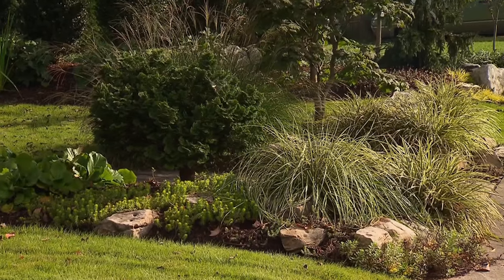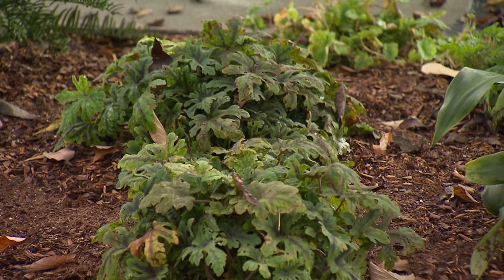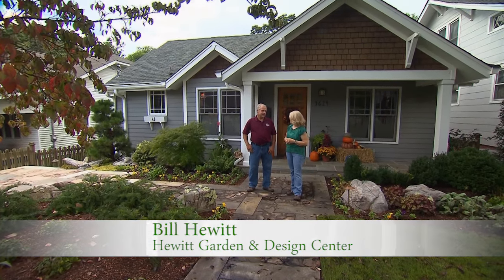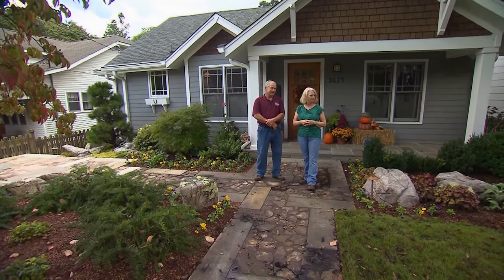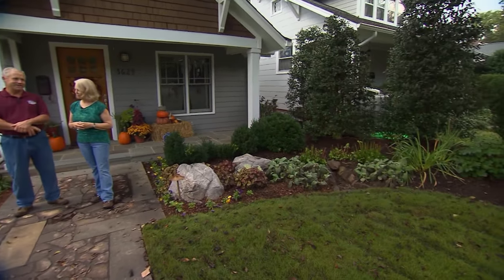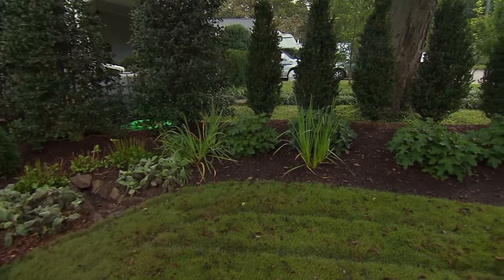Bill, explain a little bit about how you decided how to treat this landscape and what the homeowner was after. The lady that lives here likes variation of plants. She likes more of a cottage-like garden. So I tried to give her a lot of different textures and colors of plants, somewhat on the historic side because of the neighborhood, yet bringing it forward into more modern plants and new varieties that we have nowadays.